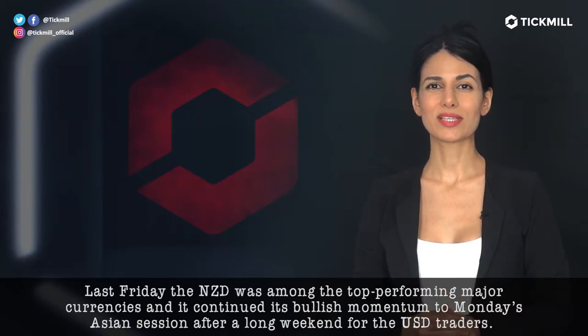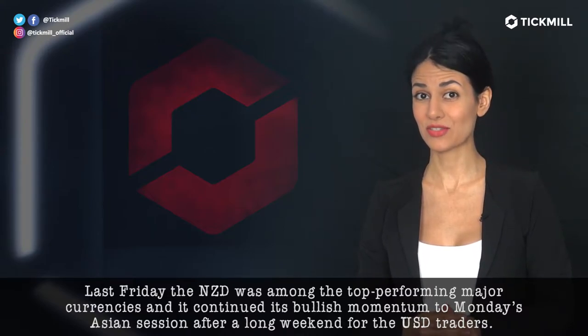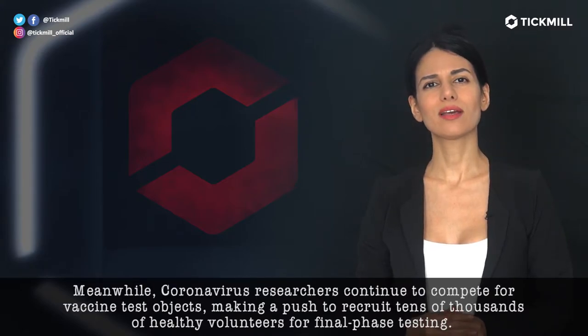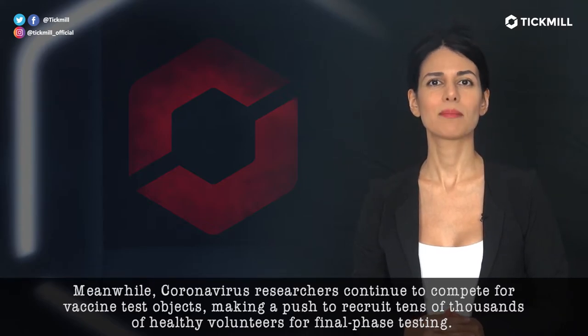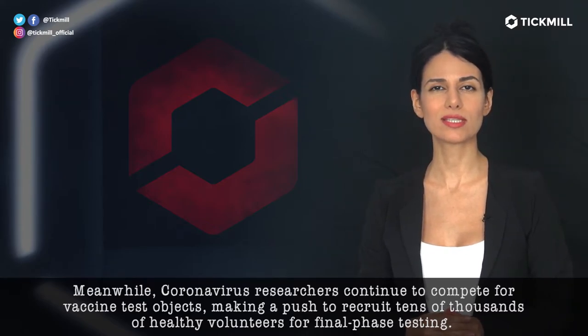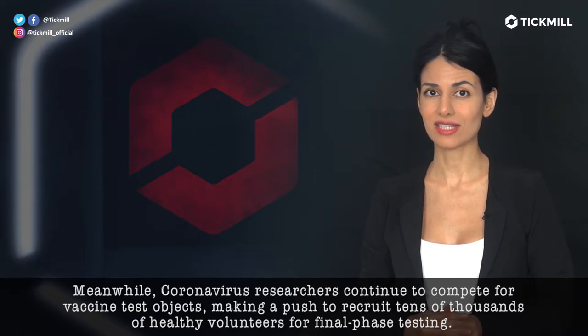Last Friday, the Kiwi was among the top-performing major currencies and it continued its bullish momentum into Monday's Asian session after a long weekend for US traders. Meanwhile, coronavirus researchers continued to compete for vaccine test objects, making a push to recruit tens of thousands of healthy volunteers for a final phase of testing.